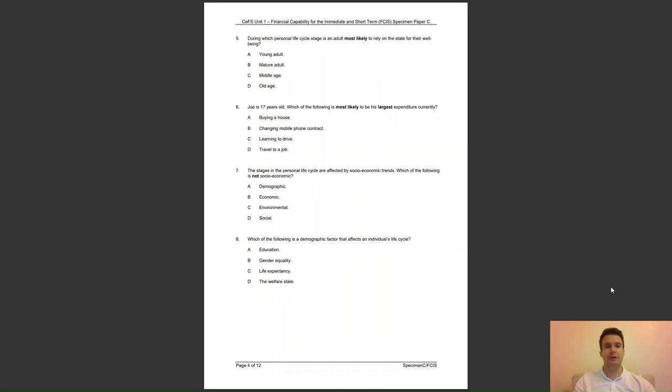Question 5: during which personal life cycle stage is an adult most likely to rely on the state for their wellbeing? Is it A, as a young adult; B, mature adult; C, middle age; or D, old age? The answer to question 5 is D — a person of old age is most likely to rely on the state for their wellbeing.